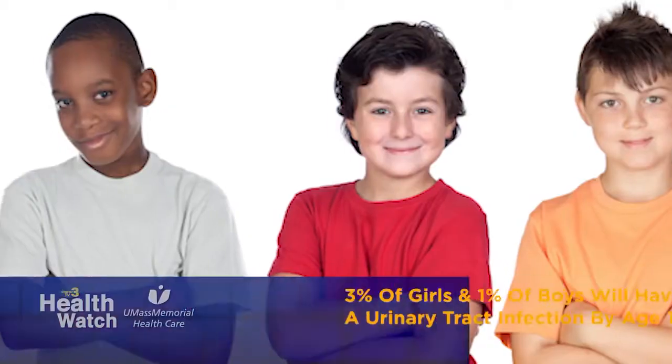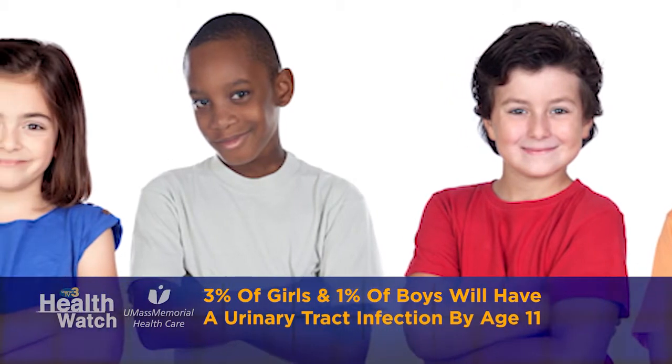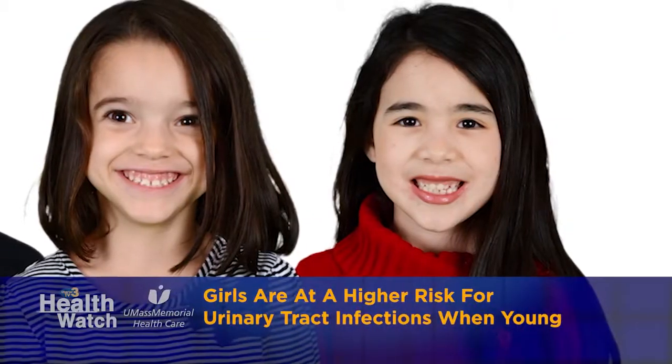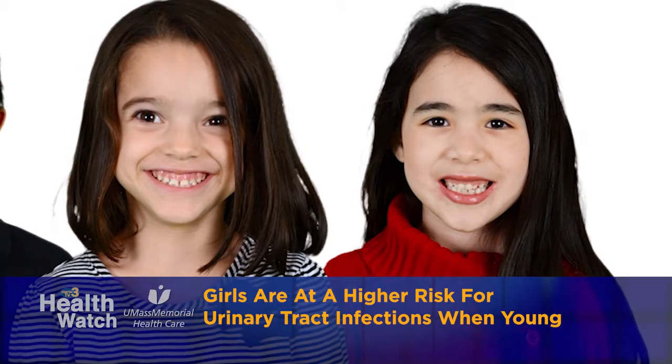Are UTIs common in children, and why? They are common in children. Roughly 3% of girls and 1% of boys will have a urinary tract infection by age 11. Certain populations of kids are at higher risk. Girls, because they have a shorter urethra, are at higher risk for urinary tract infections than boys when they're young. In addition, boys who are uncircumcised are at higher risk for infection.